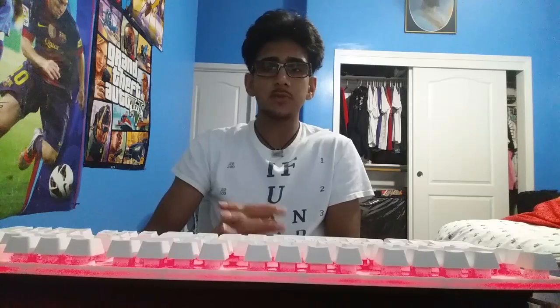Hey guys, so today I'm going to show you how to get a free iPhone 7. Now this works through AT&T, T-Mobile, Sprint, and Verizon — it works for all those companies. Not anything like H2O or anything like that; it doesn't work for any of that.